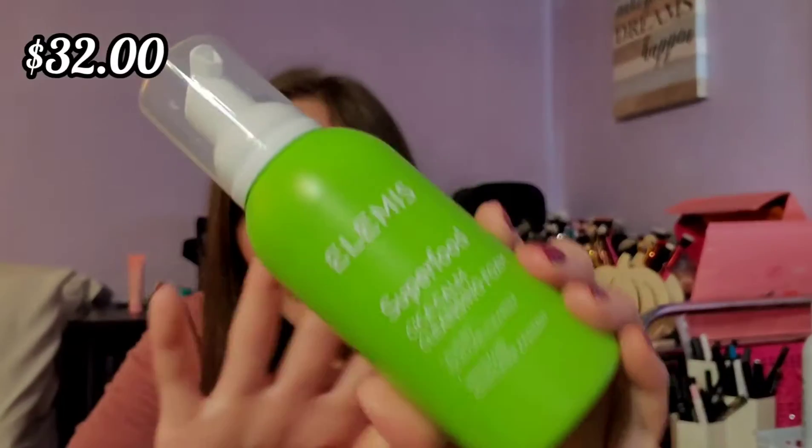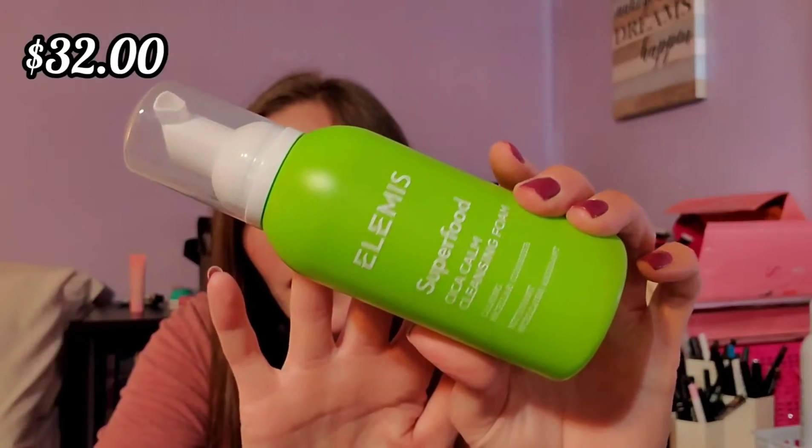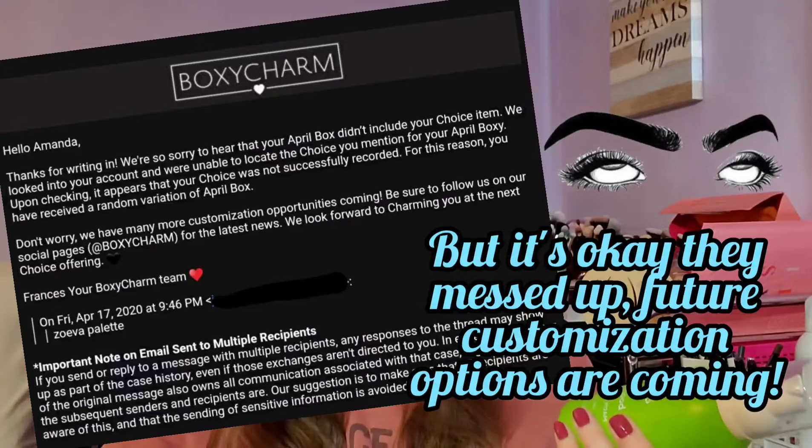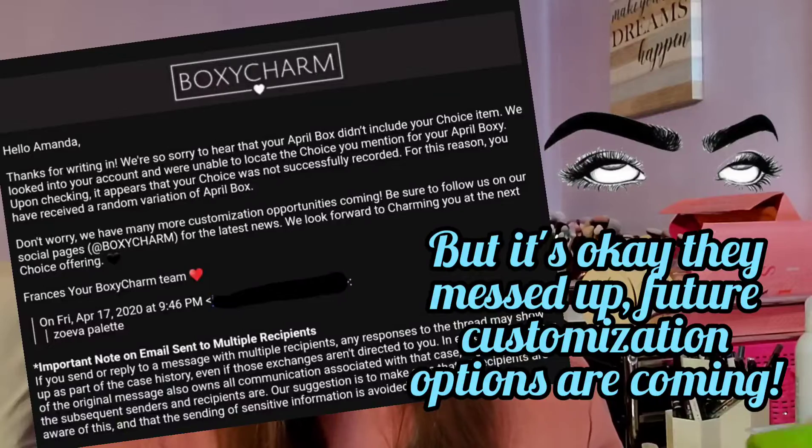The next thing is by Elemis — it's the Superfood Cica Calm Cleansing Foam. I'm kind of confused because I thought I chose a palette and I'm receiving this instead, which was the other option. I'm going to have to email them about that. This is a six fluid ounce bottle, which is actually a whole fluid ounce more than what you usually get in cleansers, so that's nice. I'm excited to give this a go.